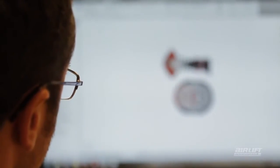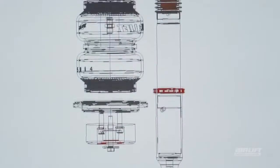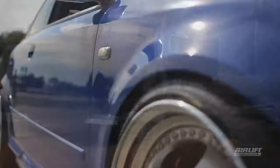Our degreed IndyCar and OEM experienced engineering team allows Air Lift Performance to offer the highest quality track-tested, proven products with no compromise to the vehicle's performance, while adding the flexibility of variable vehicle heights.